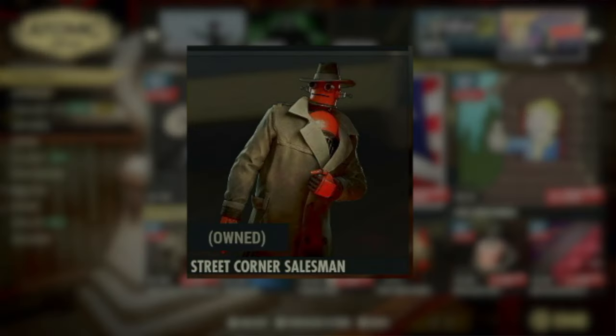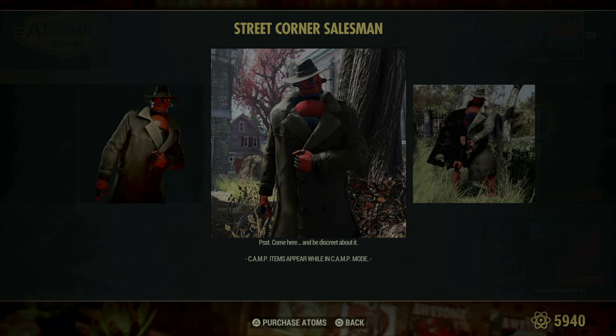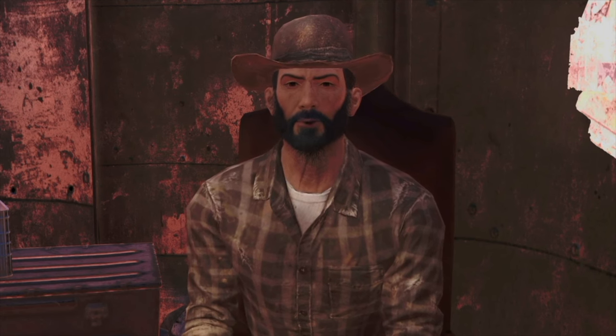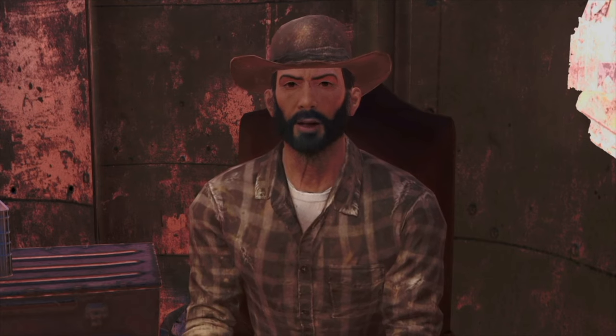Next up is the Street Corner Salesman Vendor, a distinctly styled addition to your camp that channels the vibe of a 1930s street hawker. This vendor robot is outfitted in a classic trench coat, which it dramatically opens to display an assortment of wares and trinkets, much like those shadowy figures from old films who dealt in stolen jewelry and other goods. It's not just a practical piece for trading — it adds a layer of old-world mystery and charm to your setup, perfect for those who appreciate a flair for the theatrical in their trading posts.